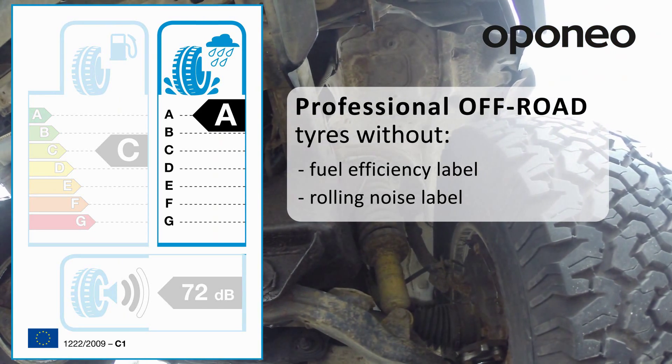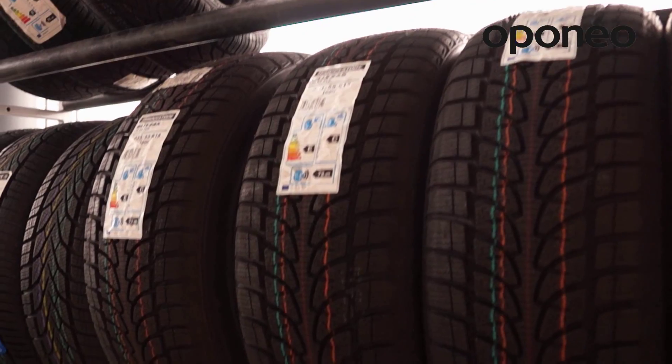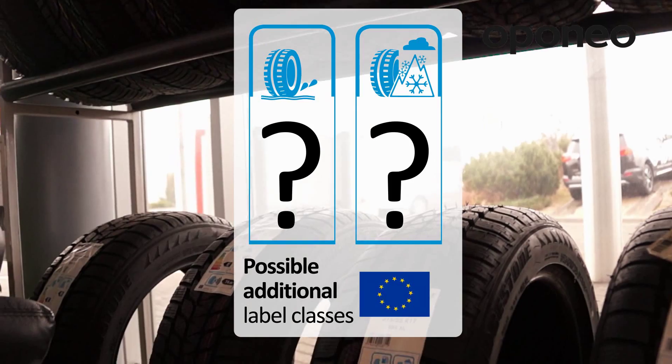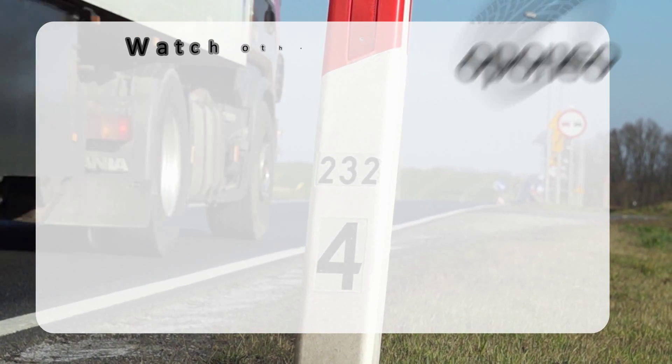Within five years of introducing the new regulations, the European Commission may review some fuel efficiency and wet grip grades. It is also possible that additional criteria will be implemented, for example aquaplaning resistance and winter performance.